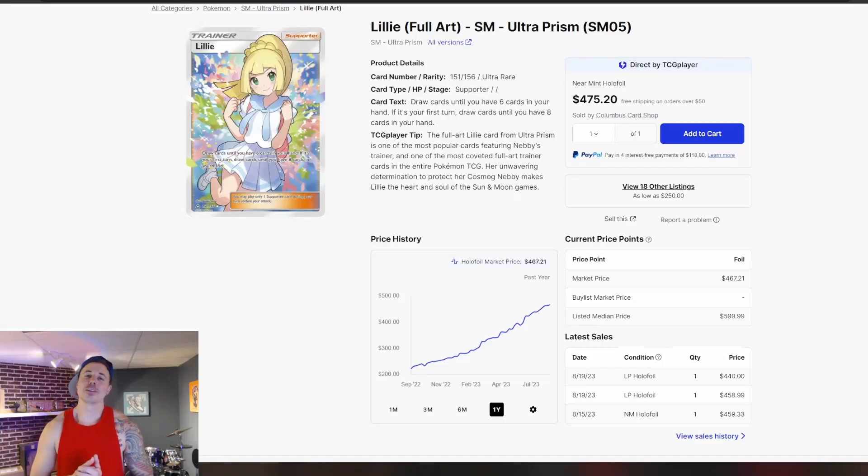Market manipulation. Buyouts. Waifu tax. Irregardless of the reason, female full art supporters have been skyrocketing in price over the past couple of years. In today's video, we're going to take a closer look at some of the more expensive female full art supporters, and then also take a look at a few of the more affordable female supporter cards that could be primed to take off in the future.